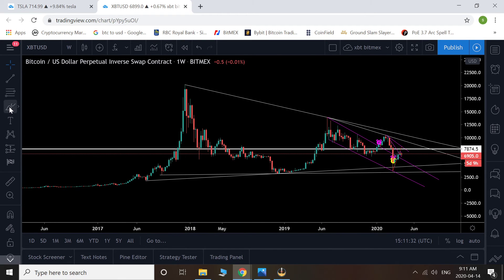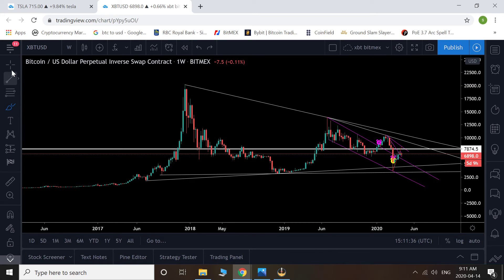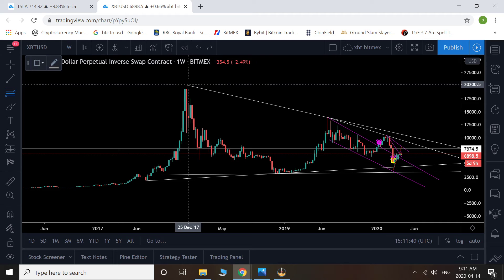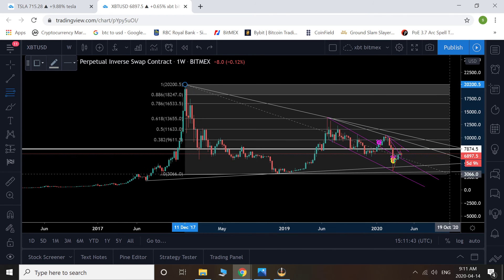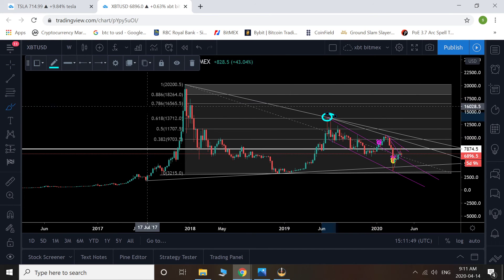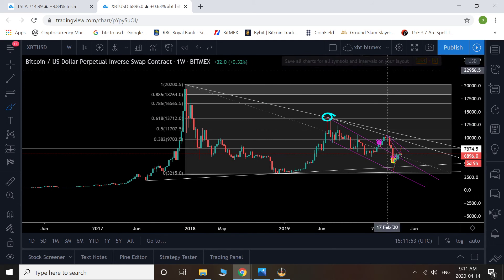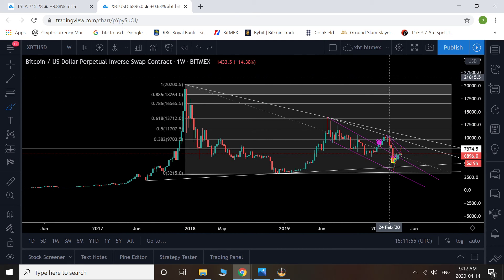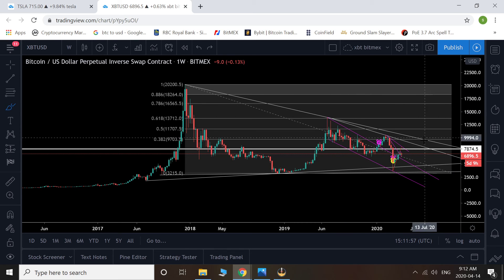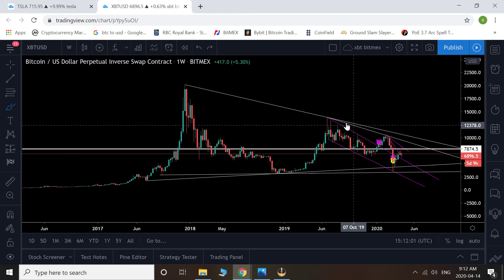If we go back to our all-time highs where Bitcoin hit approximately $20,000, let's take that as our swing high to where we bottomed out after our bear market — or temporarily bottomed out. Look at this — that's what I mean by it being a perfect retrace zone a lot of times. And look at what Bitcoin has done since — it basically wanted to retest the bottom local support.